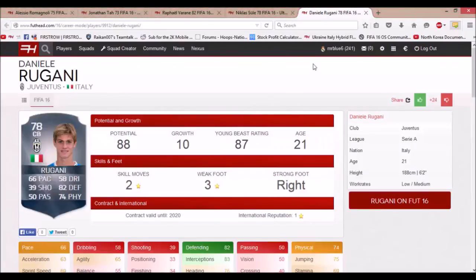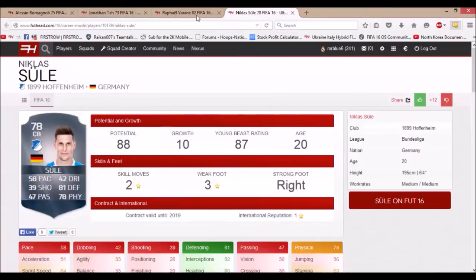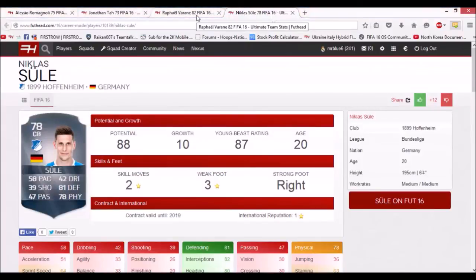The next player is Niklas Süle from Hoffenheim. He has 58 pace, 81 defending, and 78 physical. He starts at 78 rated with 88 potential, and he's only 20 years old. He can grow a lot and would be a good signing for a top German team like Bayern, Dortmund, Schalke, or Gladbach.